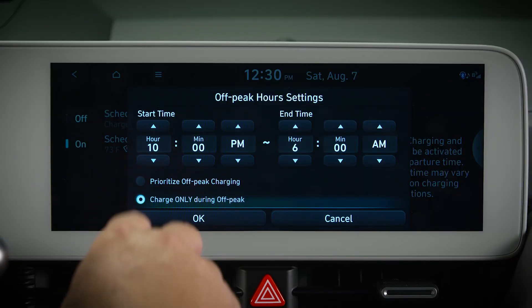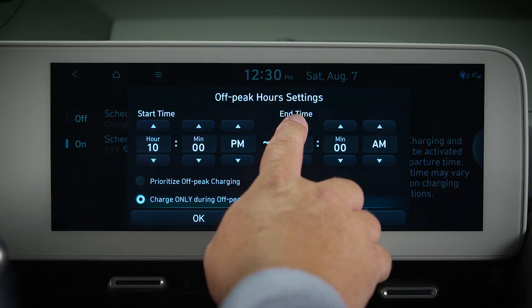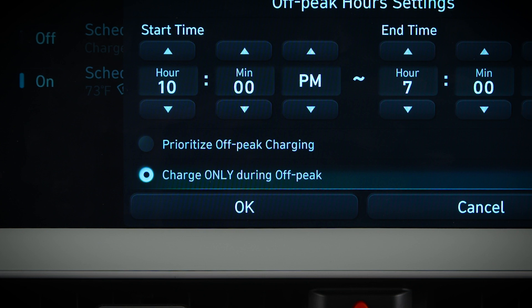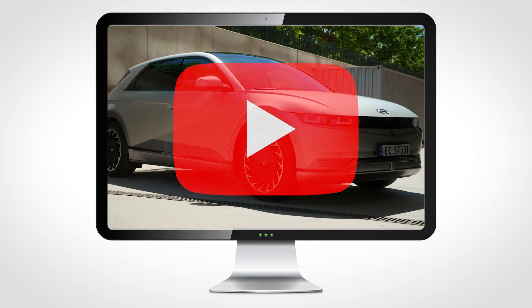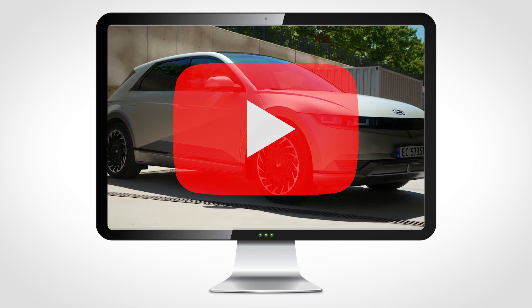Some electricity suppliers have lower rates at night at what is called off-peak hours. You can schedule your Hyundai EV to charge at these off-peak times to take advantage of these lower rates. For information on charge scheduling, see the charge management video for your Hyundai EV.